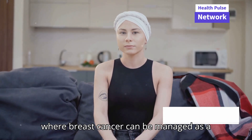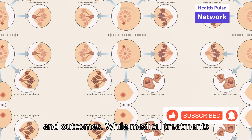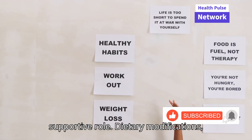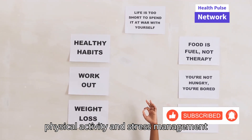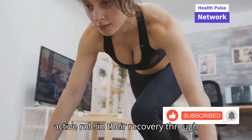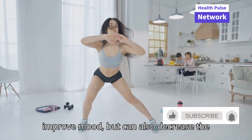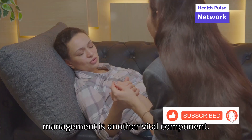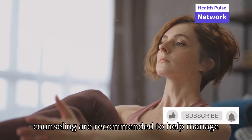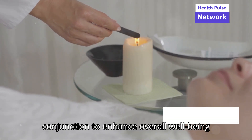The goal is to reach a point where breast cancer can be managed as a chronic disease or even cured outright, significantly impacting patients' lives and outcomes. While medical treatments are at the forefront of breast cancer care, lifestyle changes play a crucial supportive role. Dietary modifications, physical activity, and stress management have all been shown to affect recovery and long-term health outcomes. Physical activity helps reduce fatigue, improve mood, and can also decrease the recurrence risk of breast cancer. Stress management techniques such as meditation, yoga, and counseling are recommended and used in conjunction with traditional treatments to enhance overall well-being and treatment efficacy.